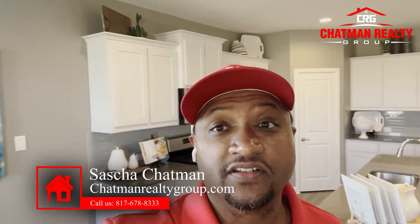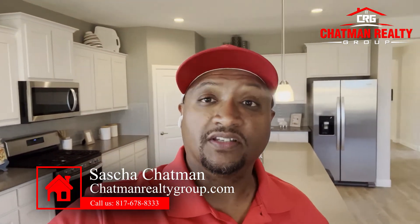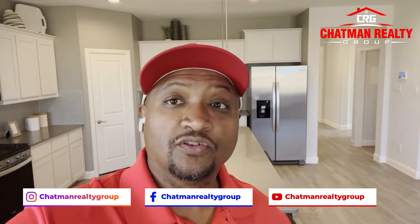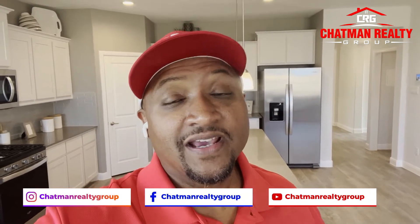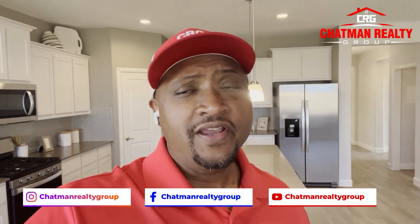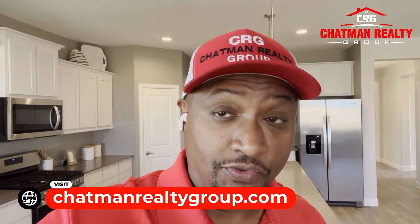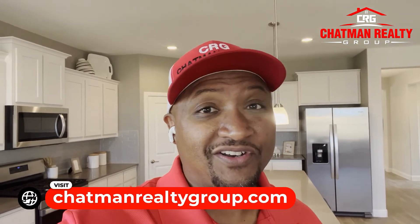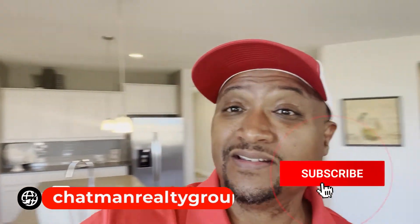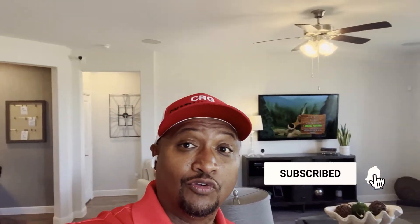Thanks for watching all the way to the end. If you're interested in one of these houses, give myself or one of my team members a call and we'd be more than happy to get you started with the process to get you registered and in a position to get one of the lots. These houses will be done in four months — it is March and they're supposed to be done by the end of June. Make sure you give me a call, reach out right away. Make sure you like, share and subscribe — this could be your new life.